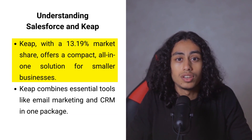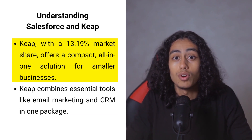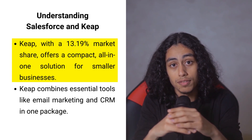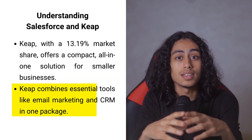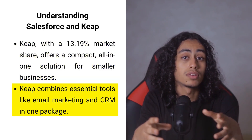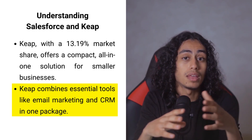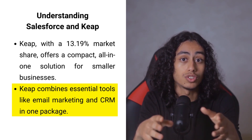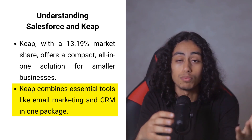Keap, holding a market share of around 13.19%, is the friendlier option for smaller businesses. Think of it as a Swiss army knife, offering a compact all-in-one solution. It combines essential tools like email marketing, customer relationship management (CRM), and payment processing in one package, making it easier for smaller teams to manage their operations.